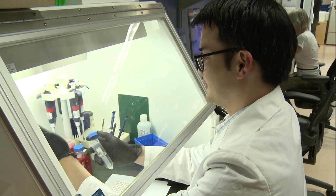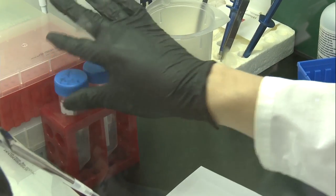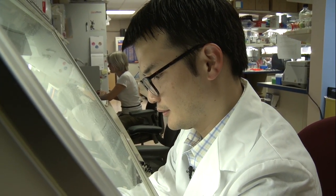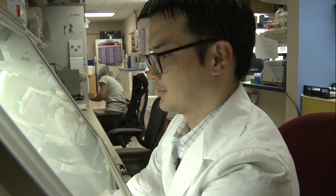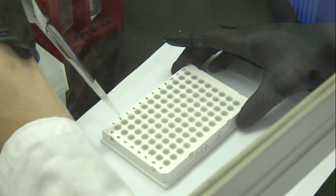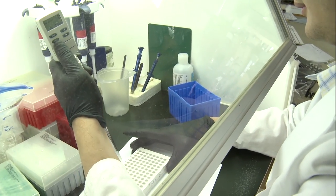We also perform flow cytometry, which is essentially looking at the proteins on the surface or inside a cell to figure out differences between blood cells and between different subgroups of individuals. We also do a lot of protein work related to figuring out if someone has or does not have certain antibodies to parasite proteins.